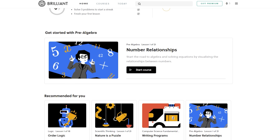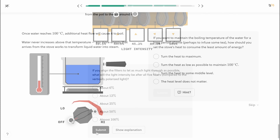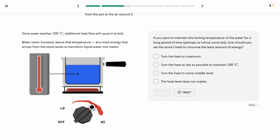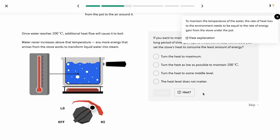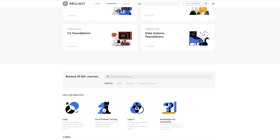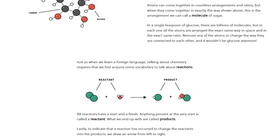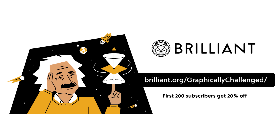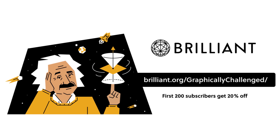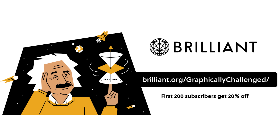Before that, this video is brought to you by Brilliant. Brilliant is a great tool for people of all ability levels who are looking to learn new skills or brush up on things without paying the high prices of classes, a mentor, or going back to school. It makes learning fun and engaging with a hands-on approach and clear, intuitive explanations. With its wide variety of courses, there's something for everyone. It's completely free to get started, so check out brilliant.org/graphicallychallenged linked in the description — the first 200 people get an exclusive 20% off.